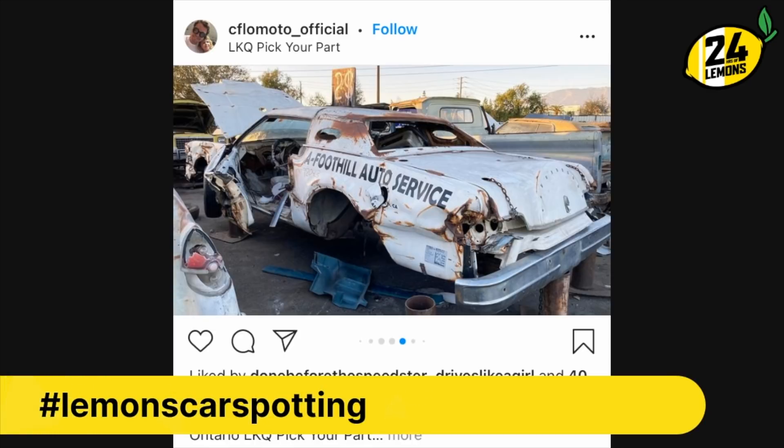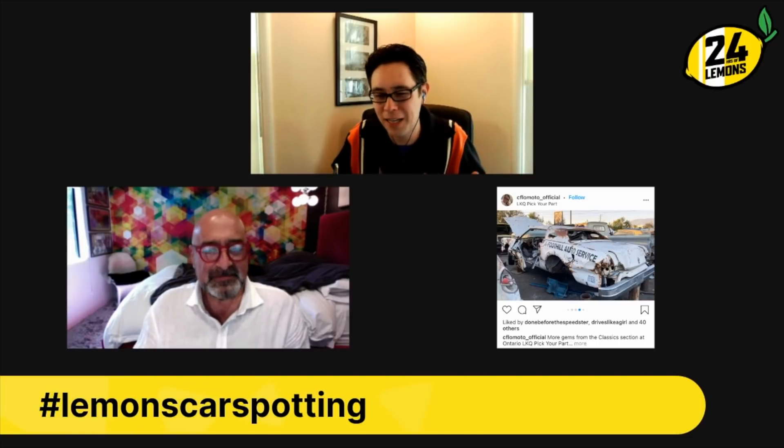Do you think it was a demo derby car? Because it's got chains on the trunk. It clearly has a sponsorship from a foot auto service. I think that the chains holding things closed is a very demo derby-ish thing. Although this brings up a good point — we get a fair amount of questions via email about what kinds of cars we allow to race in Lemons if they came from a previous series. We don't have any specific rule. All we care about is whether it passes our own safety tech.